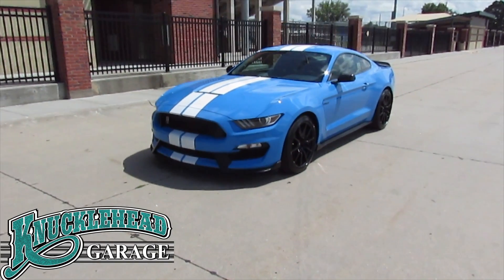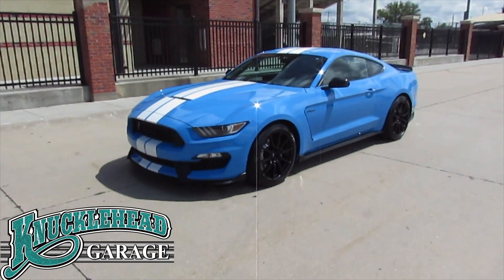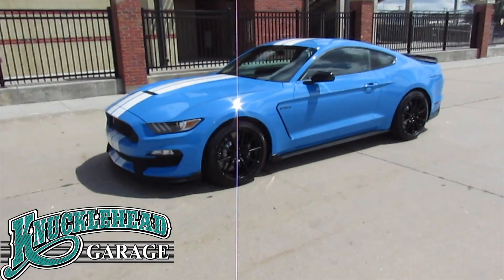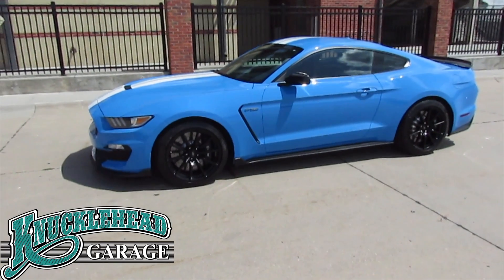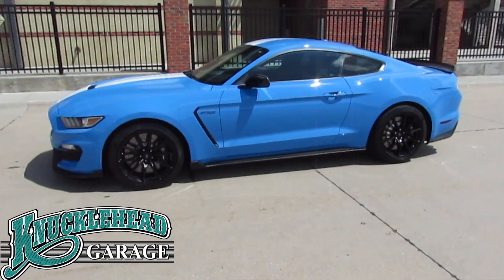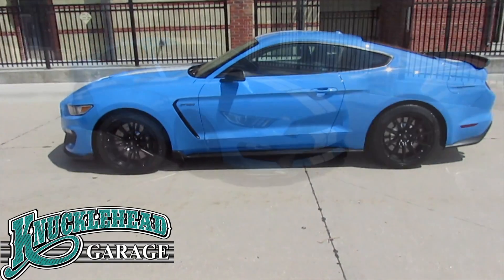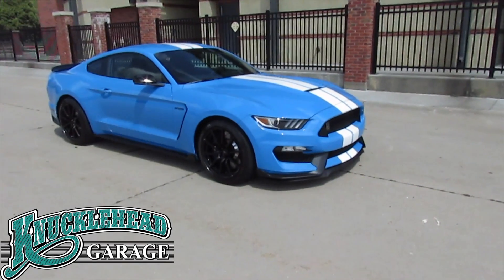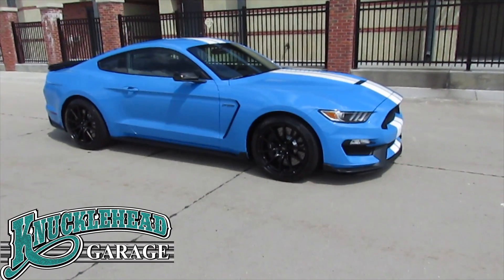This is a one-owner car with only 2,157 miles and looks as good as it did when it left the assembly line. This Shelby Mustang has one of the all-time favorite colors — grabber blue with white accent striping. This Shelby has been kept all original, was always stored inside, and only made appearances at a few local shows.